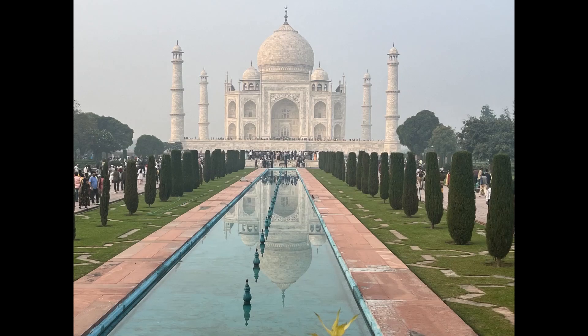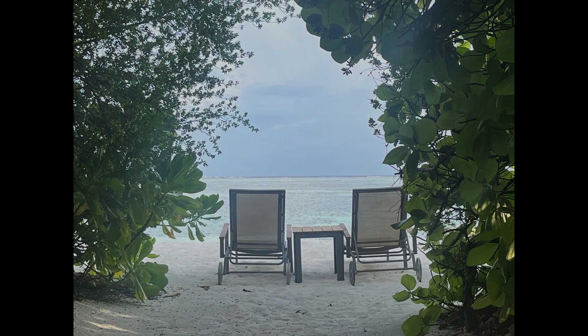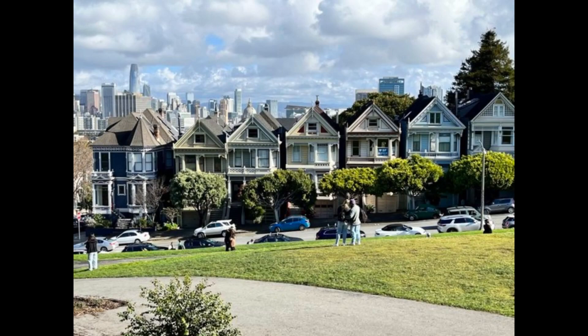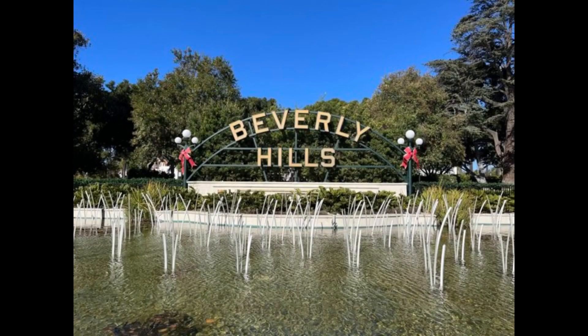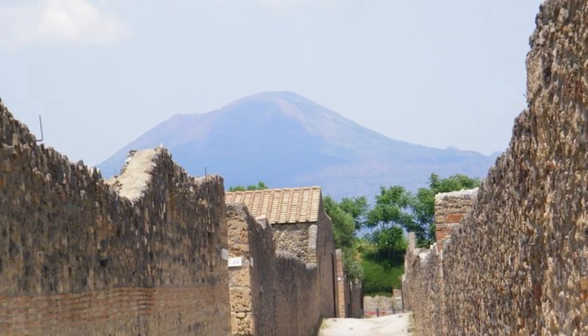Hi, my name's William Drummond and you're watching Bucketlist Scots. Hi there and welcome to another video. Today we're actually going on a two-day trip around the Cairngorms National Park.